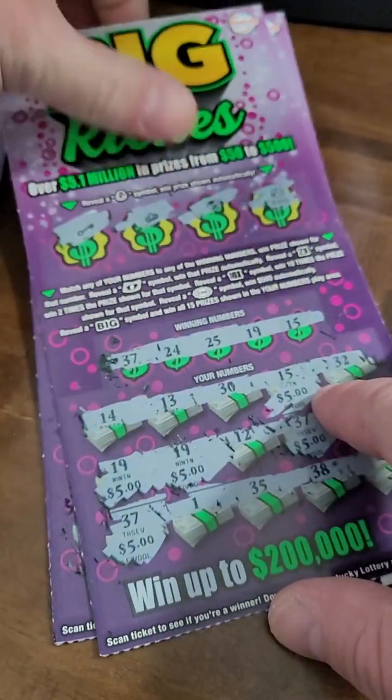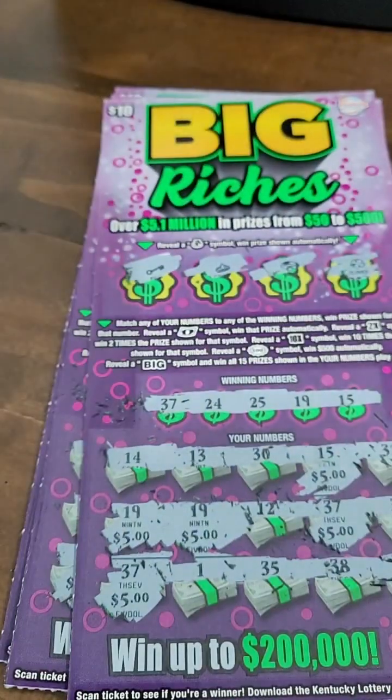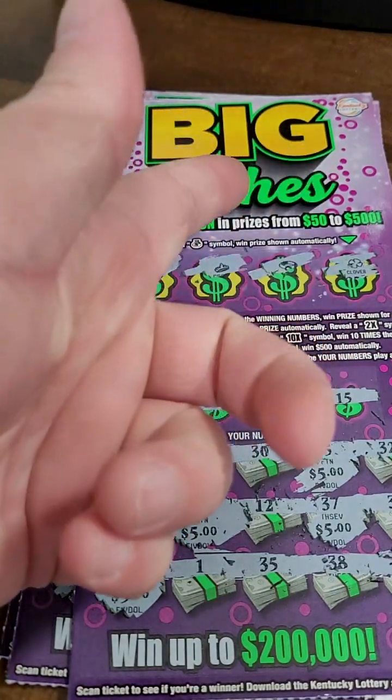But in the next video, we will be back for some more scratch-off tickets. Thank you guys so much for watching this one. I'll see you in the next one.